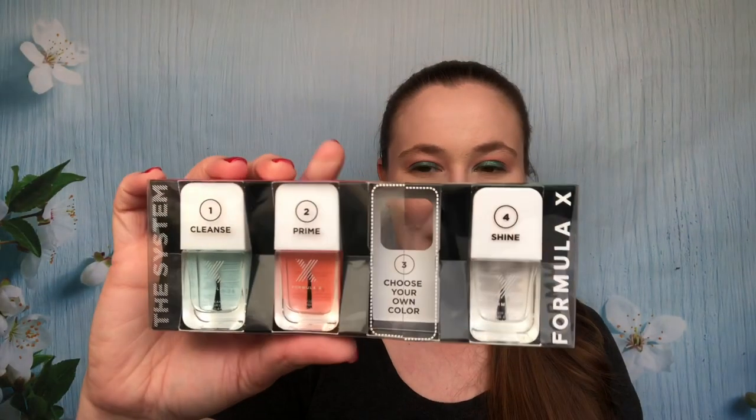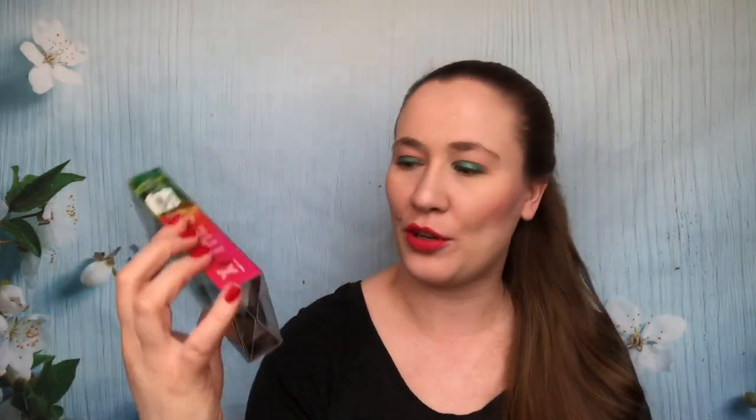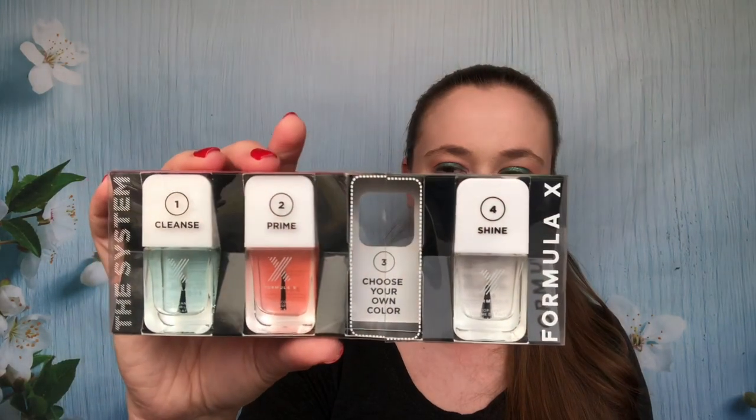Then at Tuesday Morning they had this set — it was like $1.99 and I could use some more base coat and top coat. There's a base coat, a top coat, and a little cleaner that preps your nails. Dollar ninety-nine for the Formula X, which I quite enjoy — I think it's a really nice brand.